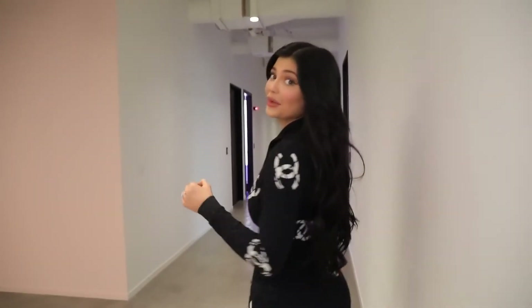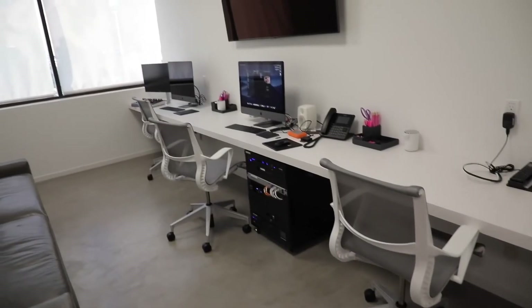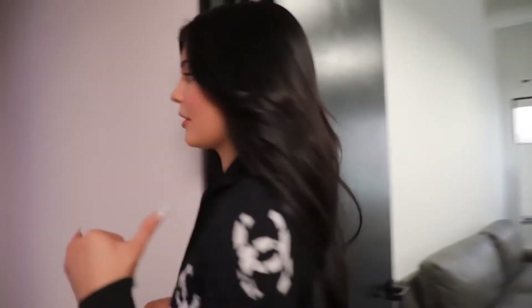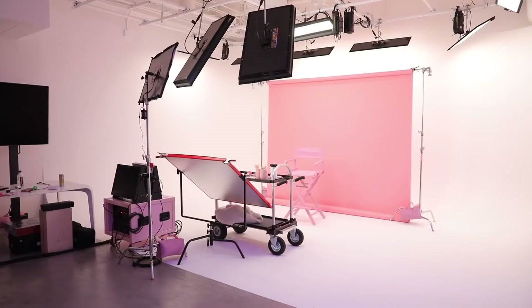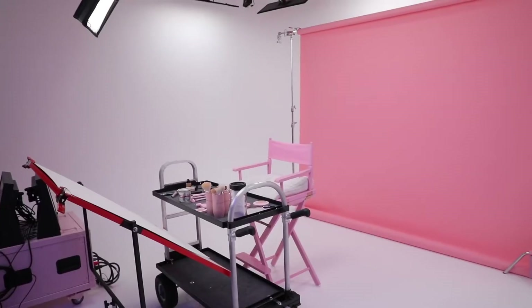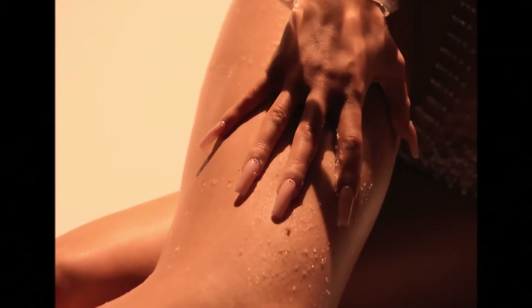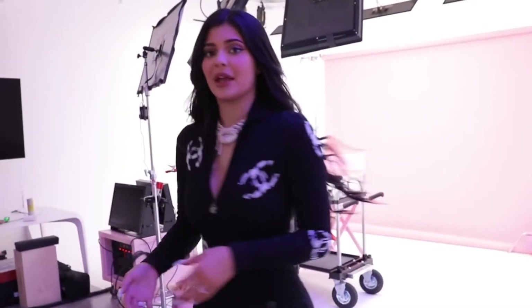I know you guys thought we were done, but I have a whole other side to the office. This is the editing room — while I'm doing a shoot, people can be editing at the same time. And then in here is my YouTube room. I shot my recent Kylie Skin campaign in here — we did the video with Sasha where I was applying the summer collection. I am about to film a YouTube video later, so it's all set up for me.